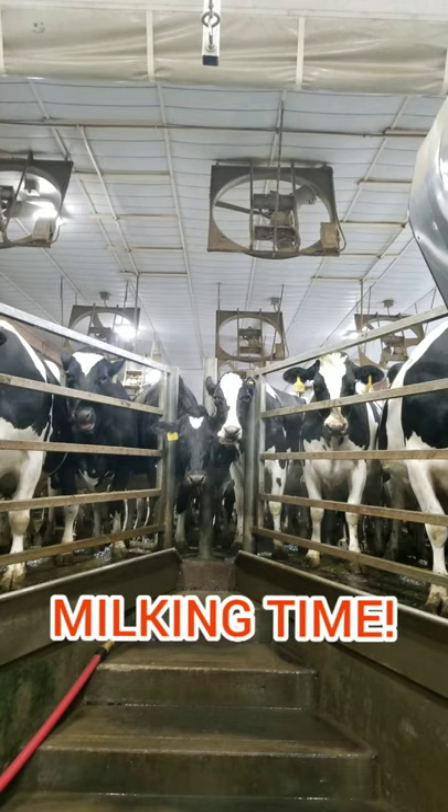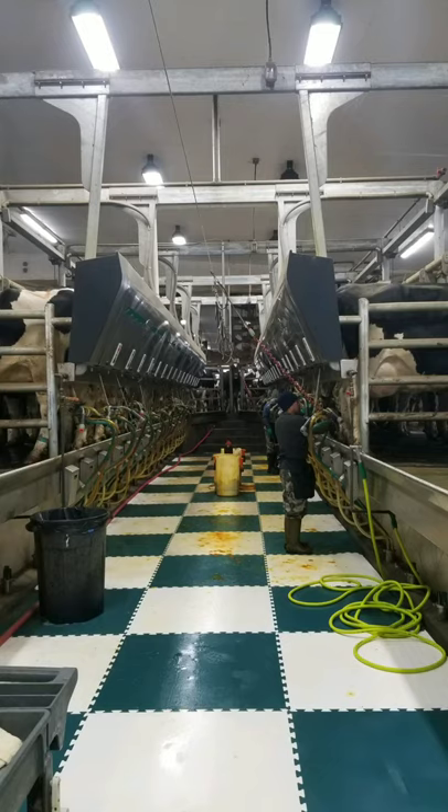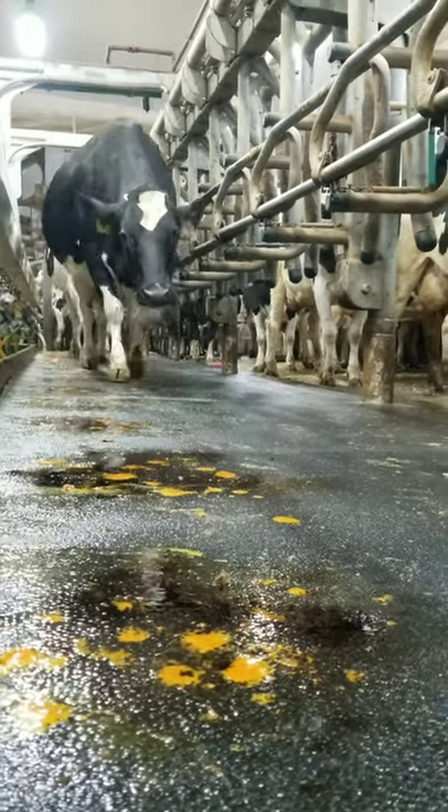It's milking time! Our cows first enter the holding area where they wait for their chance to enter the milking parlor. Our parlor can milk 32 cows at a time with just two men. A cow must first enter the parlor and walk into her stall — it's like follow the leader.